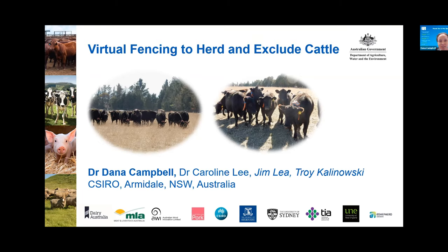Thank you, good morning or good afternoon. Thank you for the opportunity to talk here today about the work I've done for the last four years with virtual fencing technology for beef cattle. This is work done at CSIRO, which is in Armadale in New South Wales, Australia. We've also done work on other commercial farms around Australia. I want to acknowledge upfront that it is the work of a team — I've been working with Dr. Caroline Lee, and we have excellent technicians Jim Lee and Troy Kalinowski.